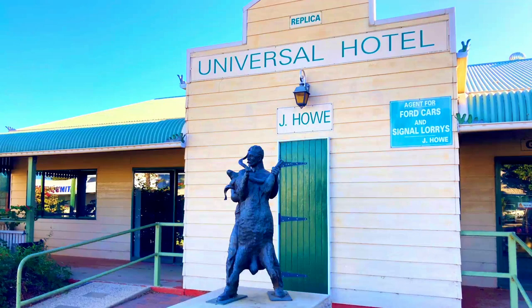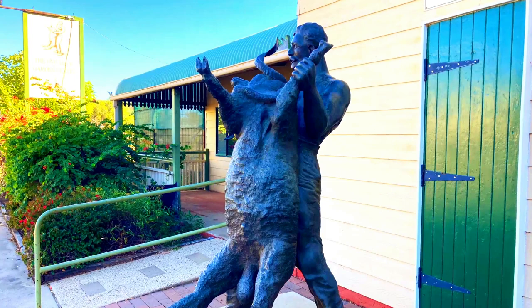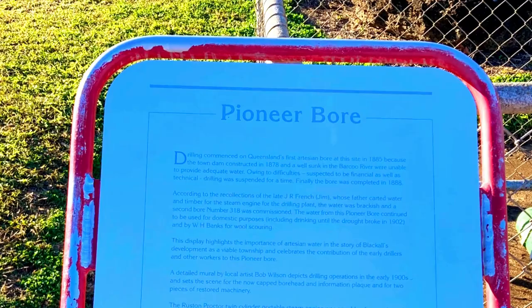Local shearer Jack Howe put Blackall on the map in 1892. At the Alistown Station he set a world record by shearing 321 sheep in 7 hours and 40 minutes. It took another 58 years before anyone could match this feat, and that shearer was using machine shears.